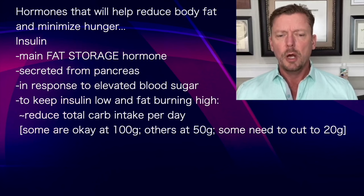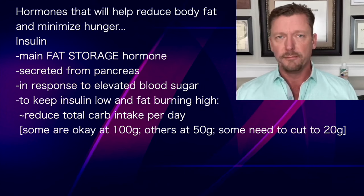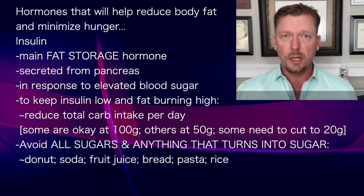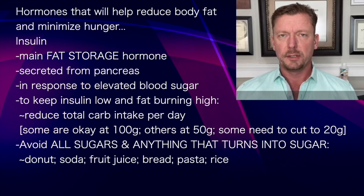You're going to reduce your total carbohydrate intake per day. Some people can reduce it down to 100 total grams of carbs a day and that works great. Other people have to turn it down even more to 50 total grams, some even 20 or lower. You need to avoid all sugars and anything that turns into sugar — whether that is a jelly donut, a soda, a glass of fruit juice, bread, pasta, or rice. All these things turn immediately into sugar in your system, spike your blood sugar, spike your insulin, and turn off your fat burning.